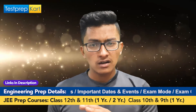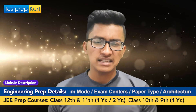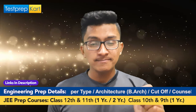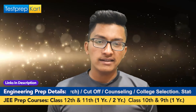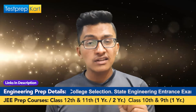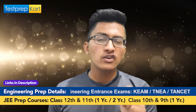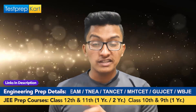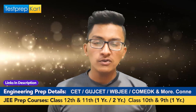Regarding scholarships at NIT Manipur: SC and ST category candidates have their full tuition fee waived — they only pay other fees like examination and library fees. Candidates with a family income below one lakh rupees are also fully exempted from tuition fee. General or OBC candidates with family income between one lakh and five lakh rupees only need to pay one-third of the tuition fee — two-thirds is waived.